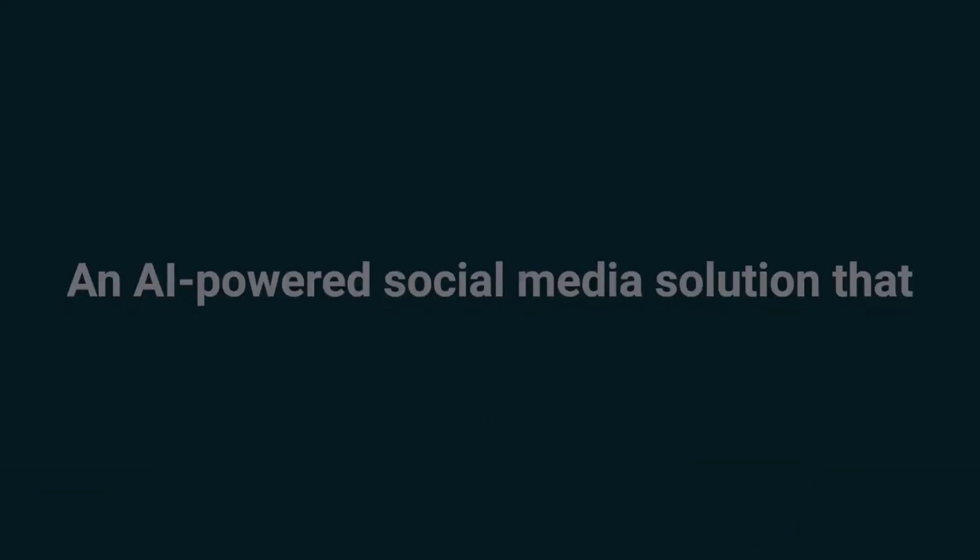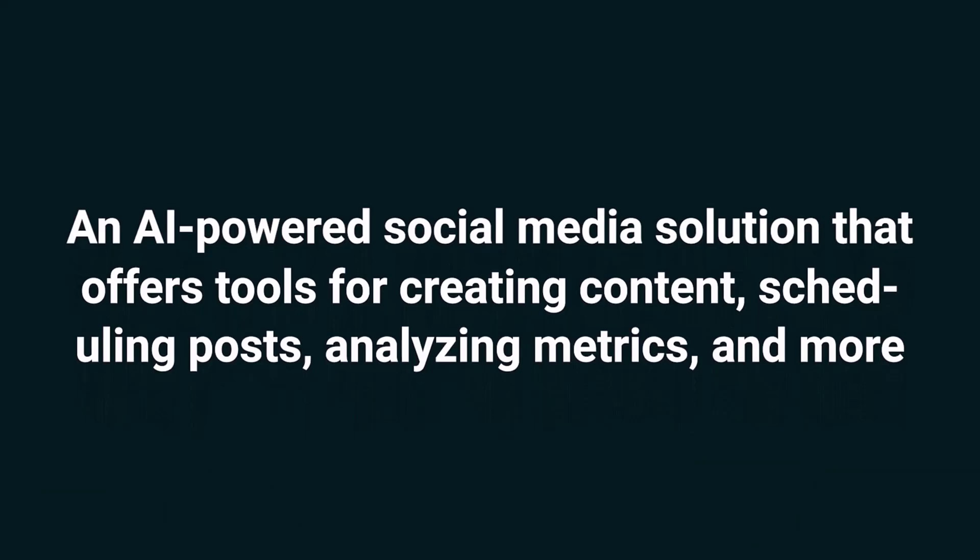Today we're taking a look at Pickmaker, an AI-powered social media solution that offers tools for creating content, scheduling posts, analyzing metrics, and more.